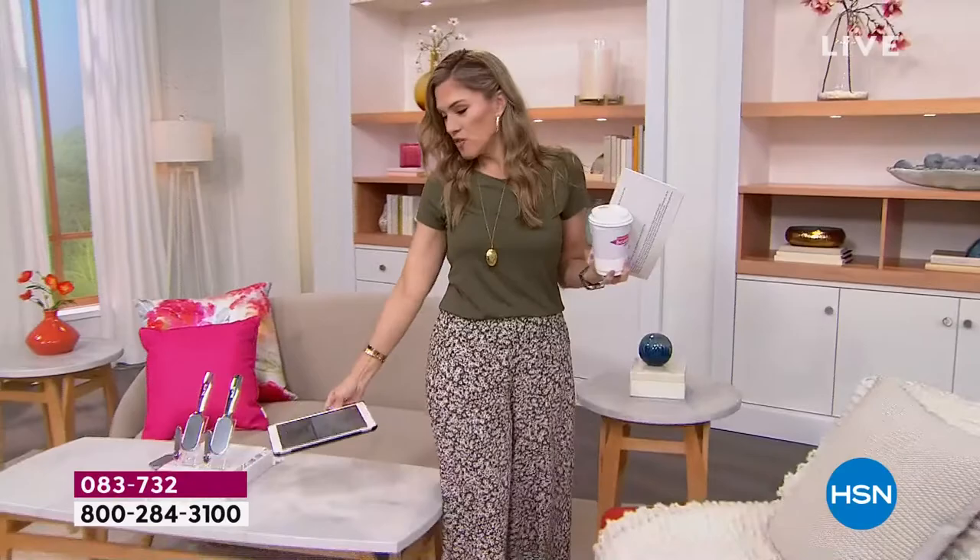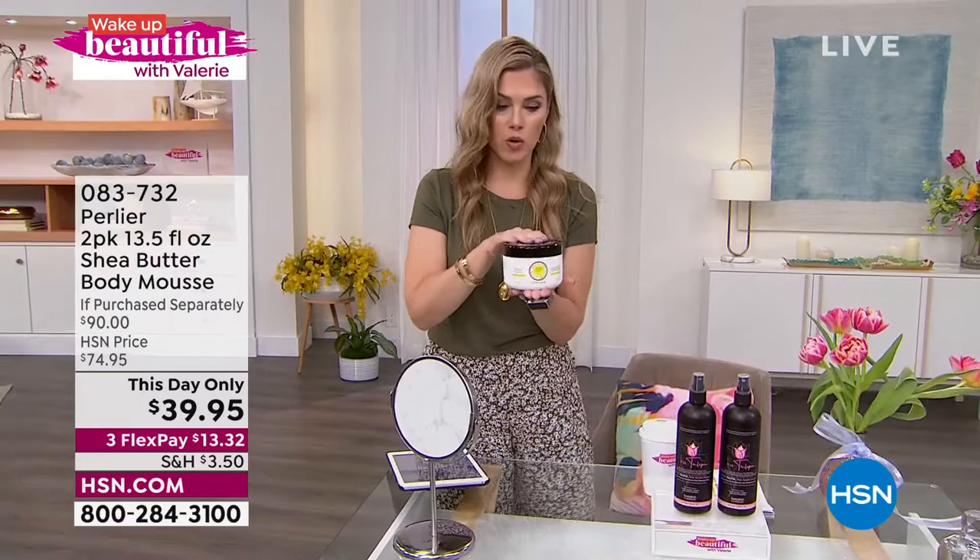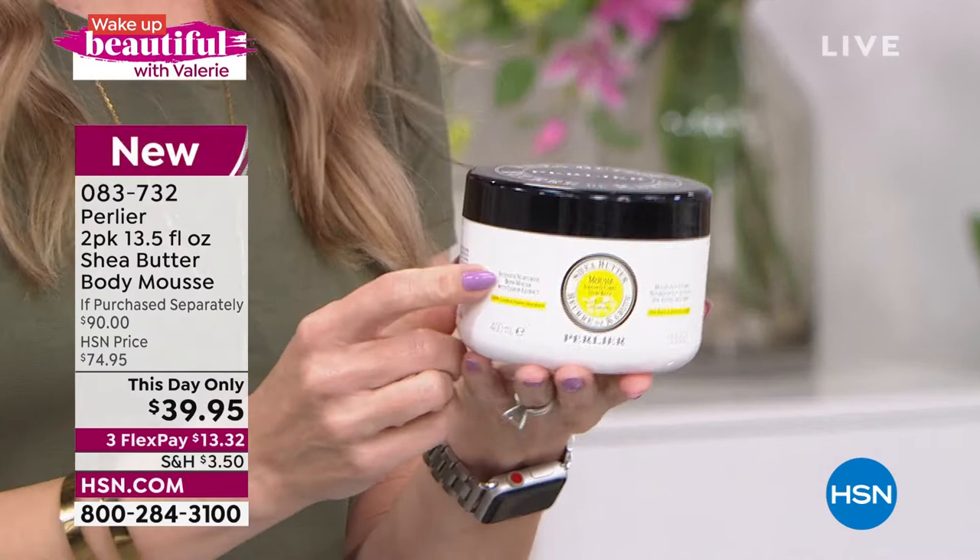It's a huge customer pick — I highly recommend it. It's been a game changer in my house. Now that you've gotten your skin all nice and smooth, what are you going to put on top of that beautiful baby-soft skin? How about a whipped body mousse from Perlier? We're bringing you something from the shea butter collection — it's ginormous, about 13 and a half ounces.